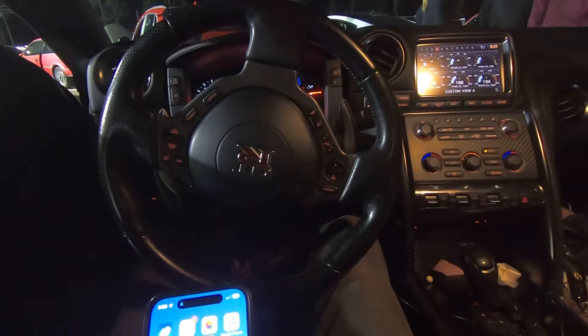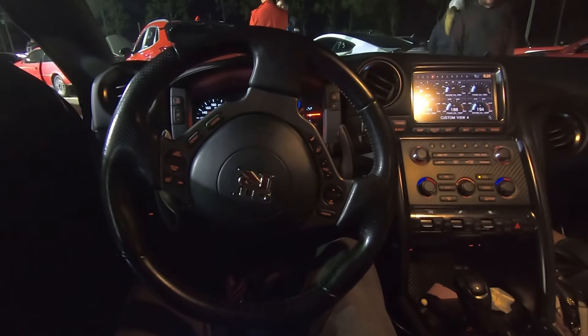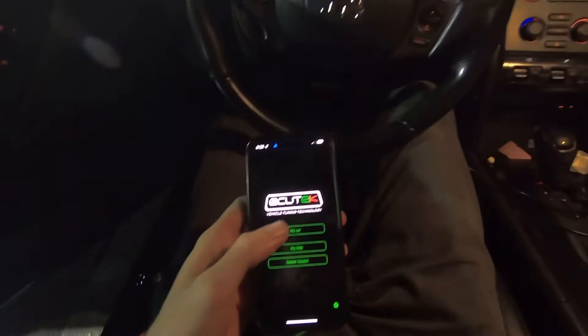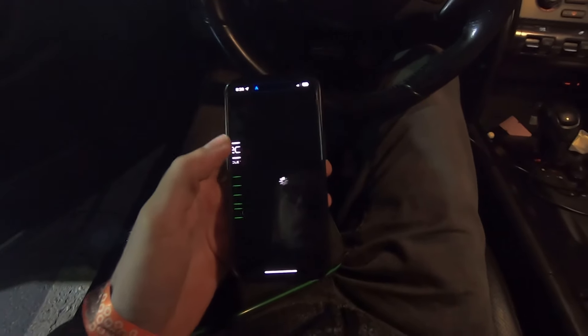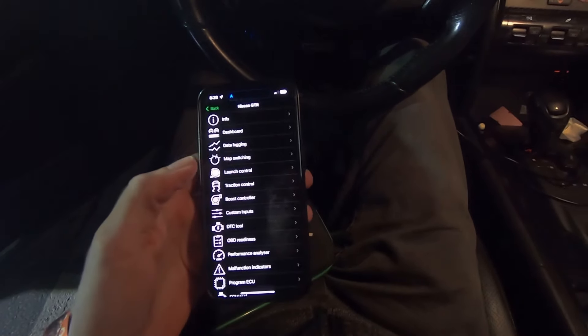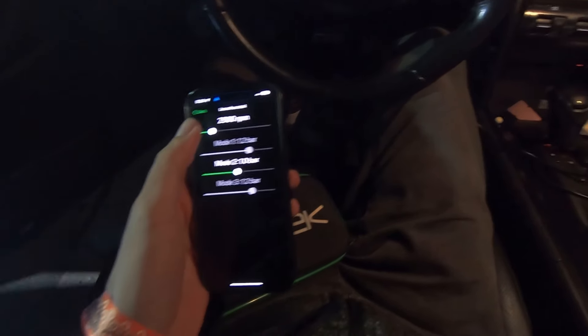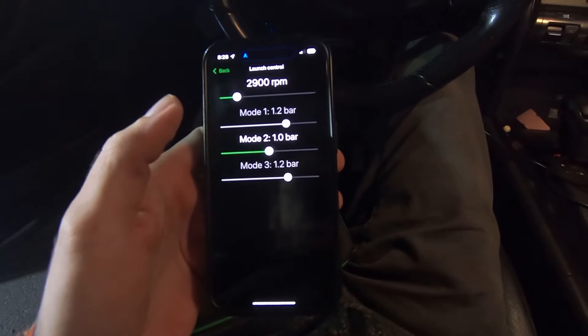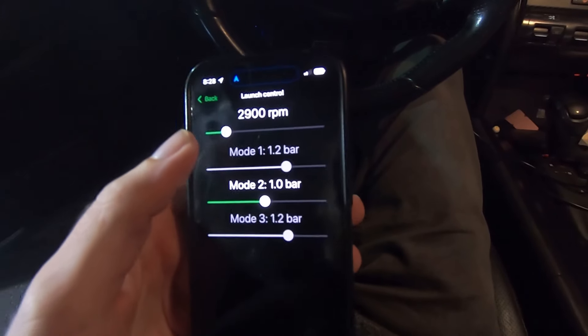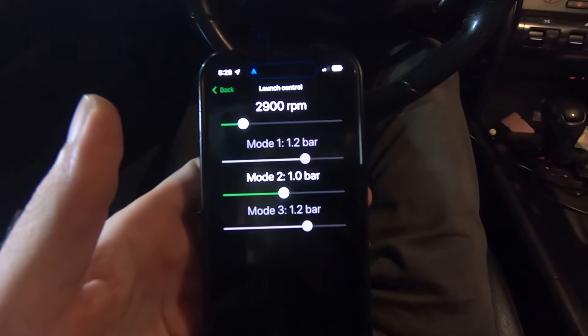Alrighty, so we're here in the staging lanes and I'm going to set this car up for about the softest launch I can do. So I got the Ecutech app connected — launch control — this is where I'm going to put it, so one bar. You guys can tell me in the comments how many pounds of boost that is. 2900 RPM baby launch, see what it does.